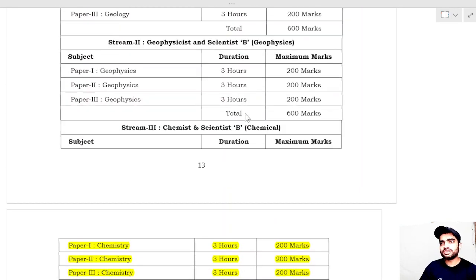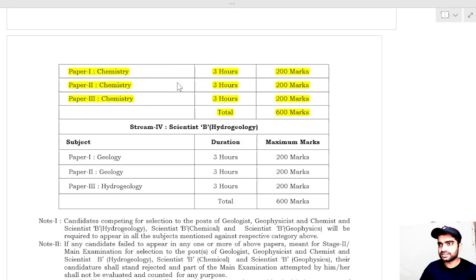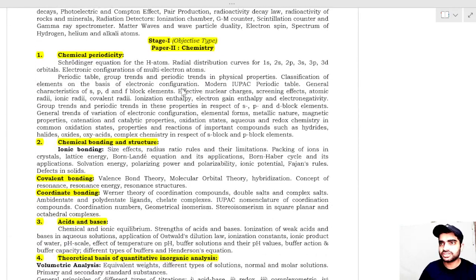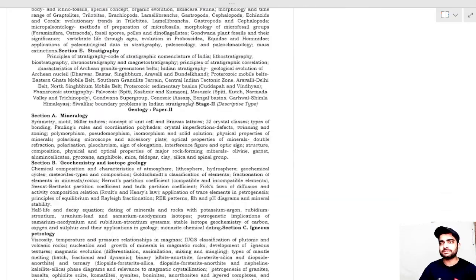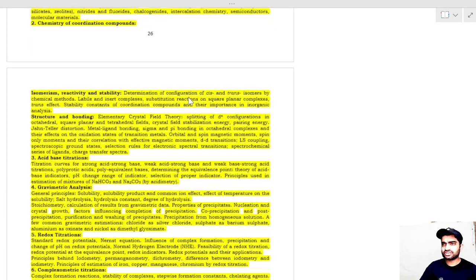The Mains examination is of 600 marks and consists of three papers. I will discuss preparation strategies for both Preliminary and Mains examinations in a separate video. The syllabus of the examination — for both Prelims and Mains — will also be covered in detail in future videos.